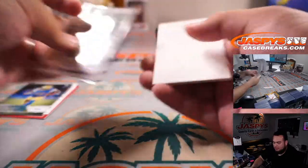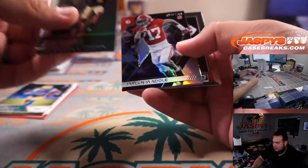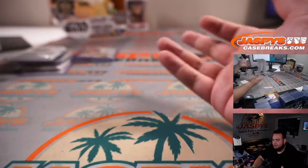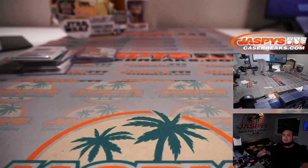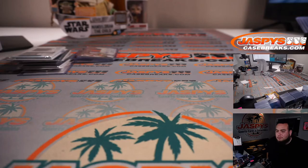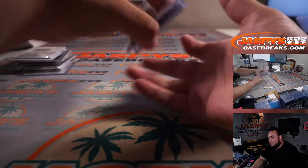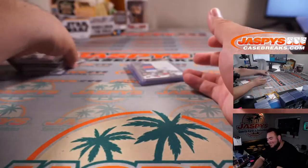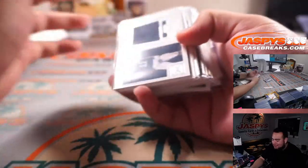Another card. I thought it was Bonds, Sosa, and maybe Mark McGwire. Yeah, I mean, who wasn't at the time? Well, they say Ken Griffey Jr. wasn't.